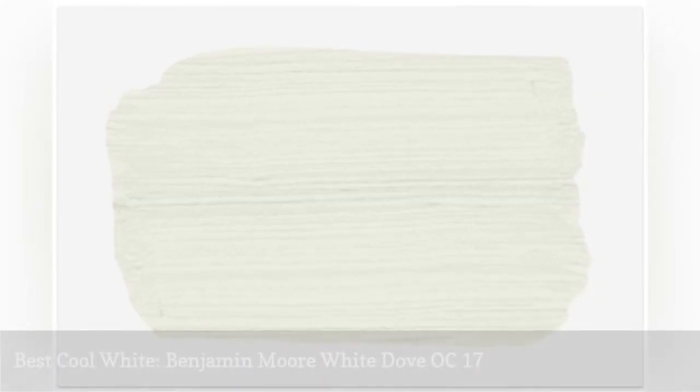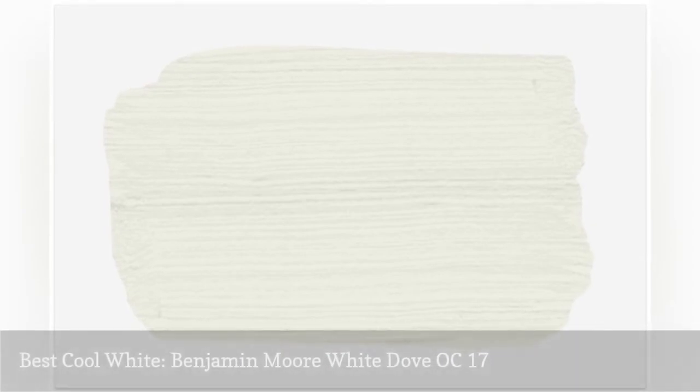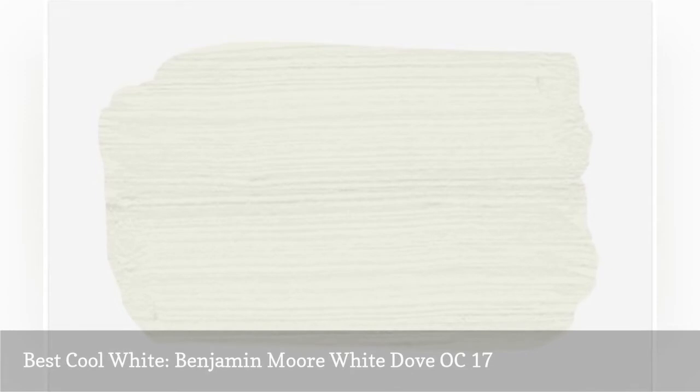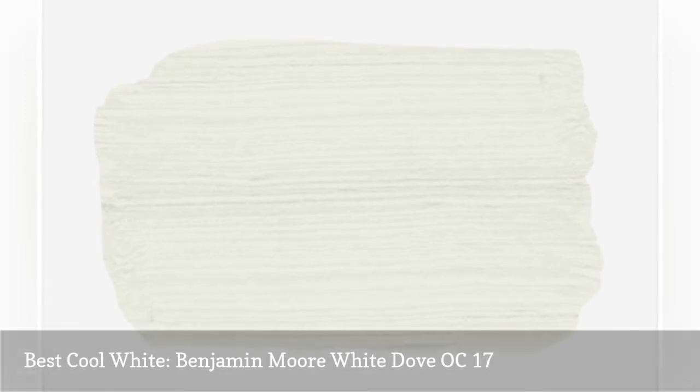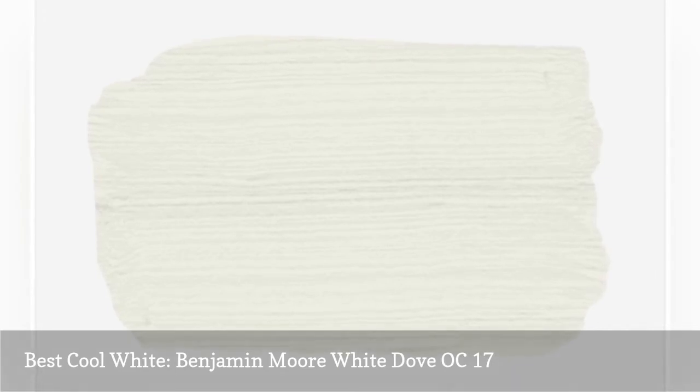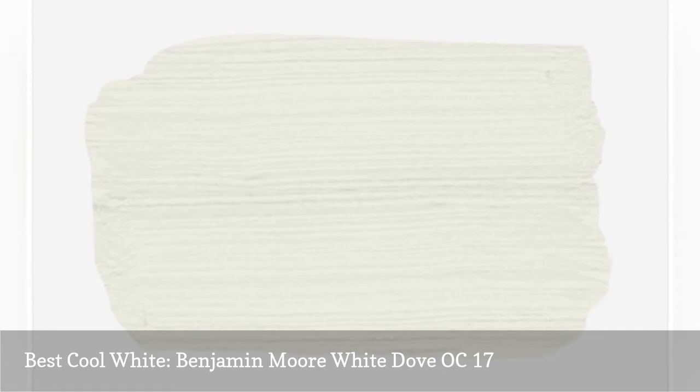Soft, soothing, and tranquil, Benjamin Moore's White Dove is a slightly cool white paint with a hint of gray. It's a clean, airy, and fresh white that opens up smaller rooms and helps counteract a lack of natural light. This color is neutral enough to work with any decorating style and highlights other accent colors or bright wall art.